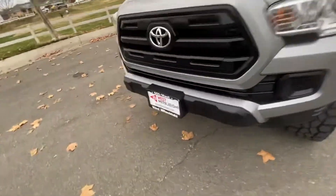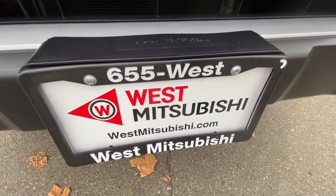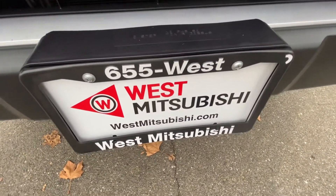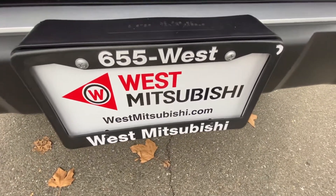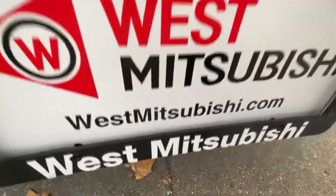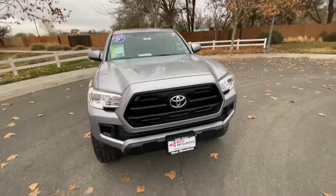If you'd like to finance, go to westmitsubishi.com. Not only can you see all of our inventory there — and there are dozens of photos of this truck — but there's also a credit application that will tell you if you're pre-approved, right there on the site. You can call us at 530-655-WEST. Again, the website is westmitsubishi.com.